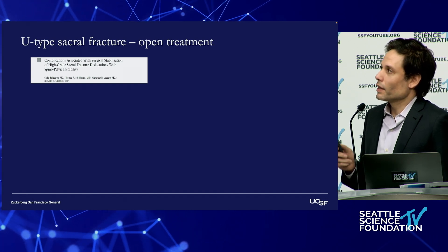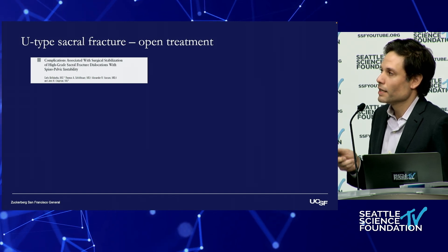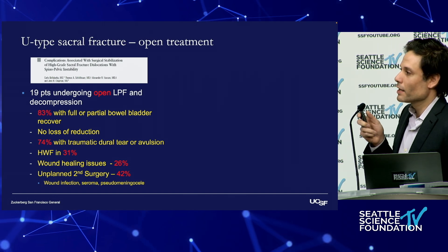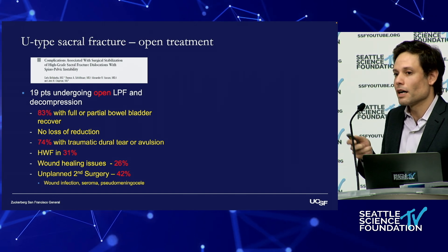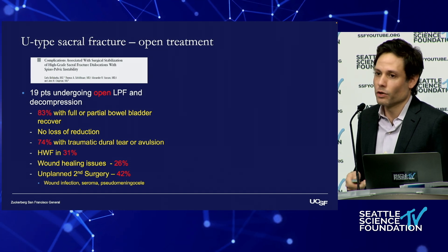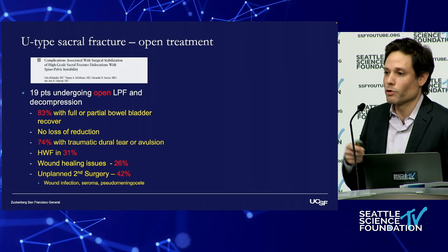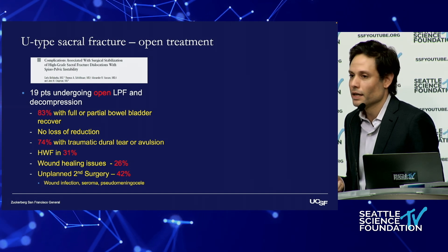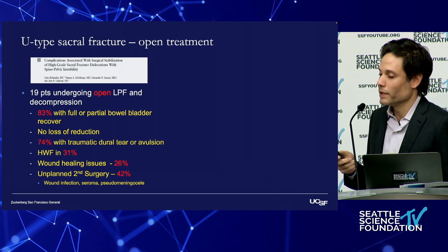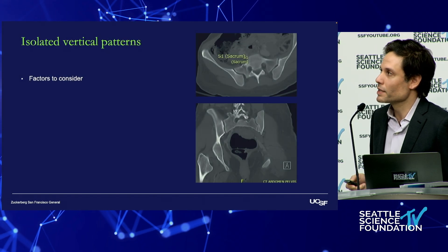The issue is with these very displaced injuries that require open fixation — this is a big problem. There's a high complication rate to the surgery, and these are complications that can't be avoided. You're operating through a traumatized area, uncovering a traumatic dural tear in the majority of these, and there's a high rate of wound healing issues. But this is sort of the cost of treating this really bad problem with the open technique.